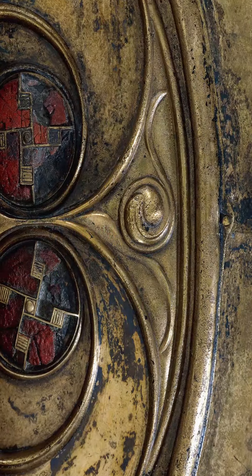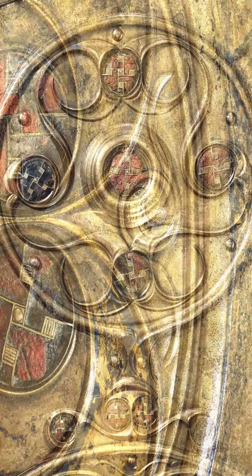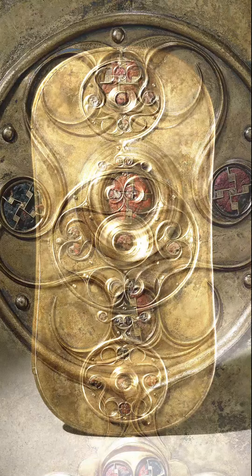The swirling designs suggest the faces of birds and beasts, which resolve into different creatures — some strange and menacing — depending on the angle from which the shield is viewed.